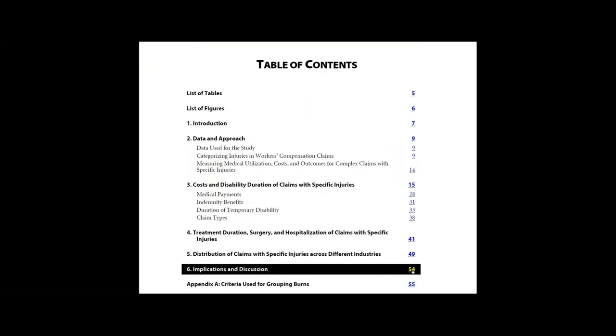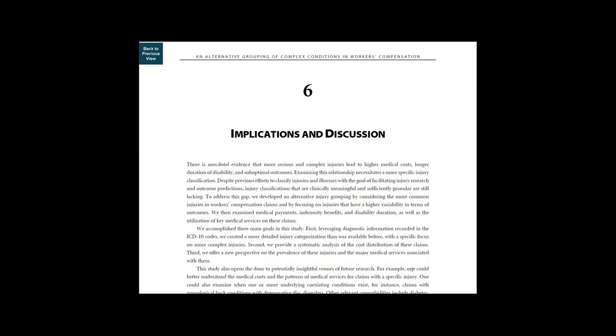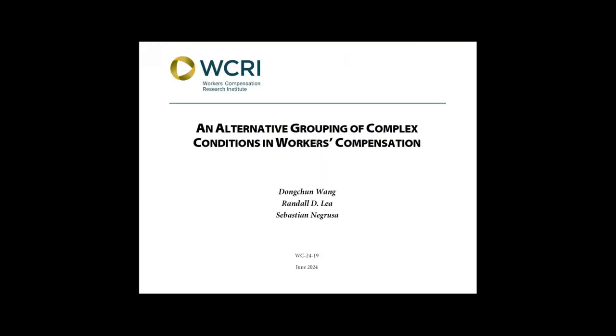In Chapter 5, we discuss our findings regarding the distribution of complex injuries by industry. Chapter 6 discusses the implications of the study and how it opens the door to potentially insightful venues of future research. We hope you found this video helpful and will download the report.